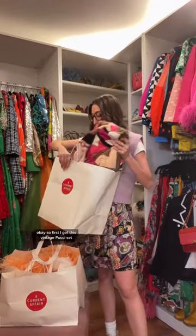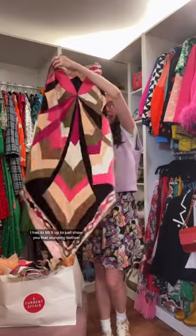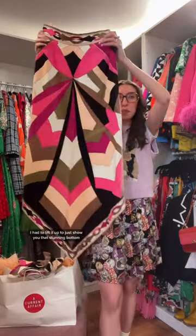First, I got this vintage Poochie set. This is the skirt — I had to lift it up to just show you that stunning bottom — and it is a velvety material, which is so beautiful. And then this is the matching vest. I just love that you could wear it together or separately.